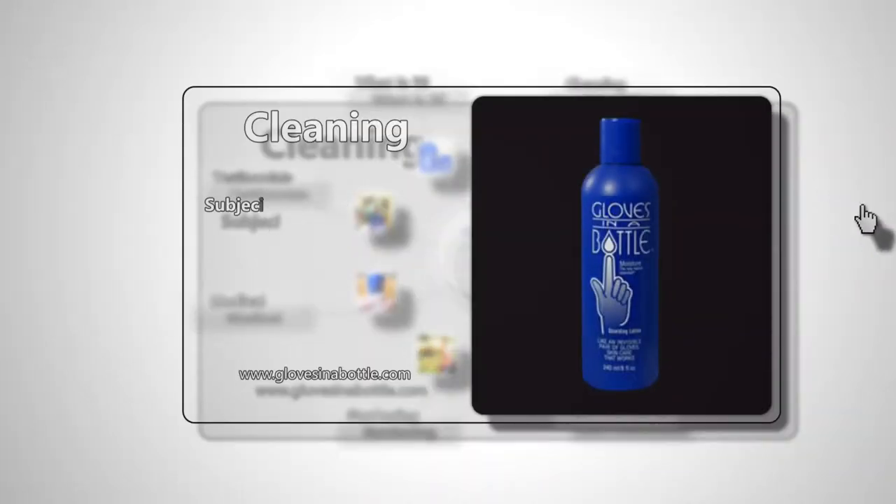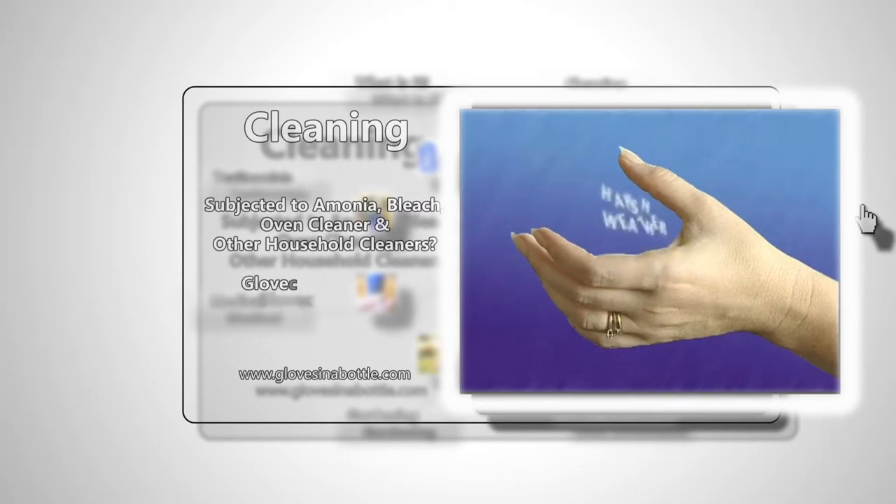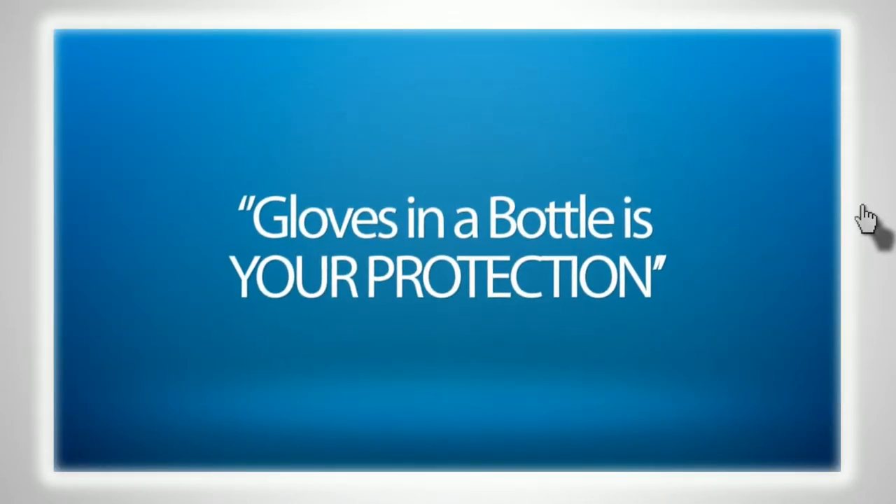I clean houses. My hands are in ammonia, bleach, oven cleaner — just about every type of cleaning product you can use. Gloves in a Bottle is my protection.